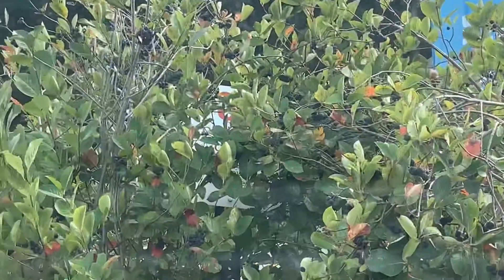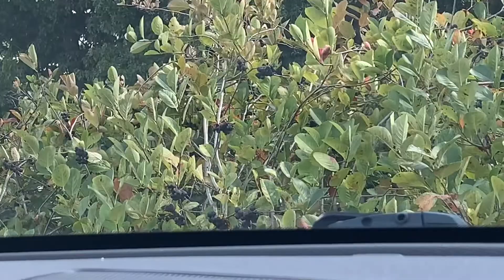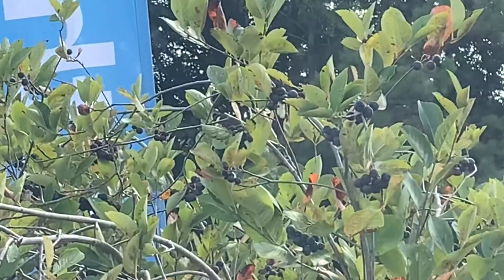Wait, do you guys see those? Are those blueberries? Hold on — what are those? But I want to tell y'all about this because I don't want y'all getting any ideas and stealing all of them from me.